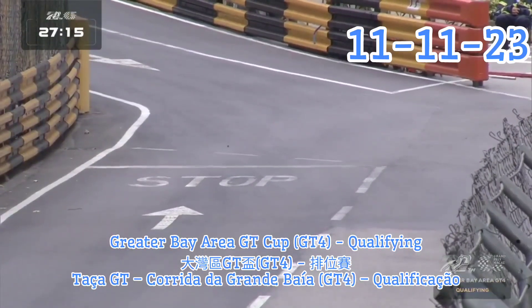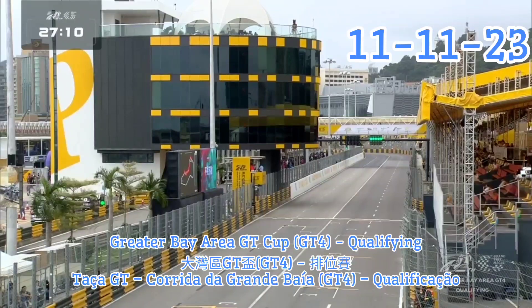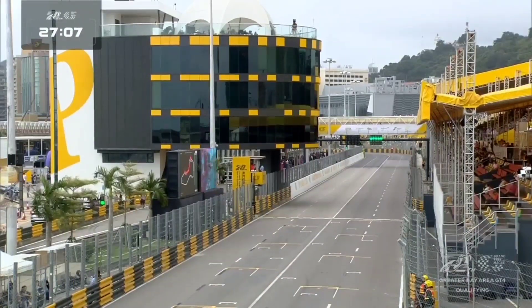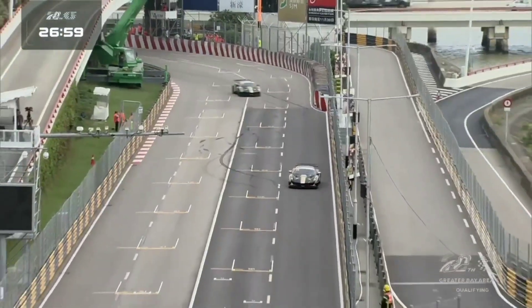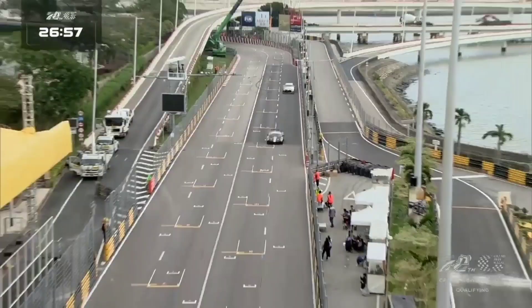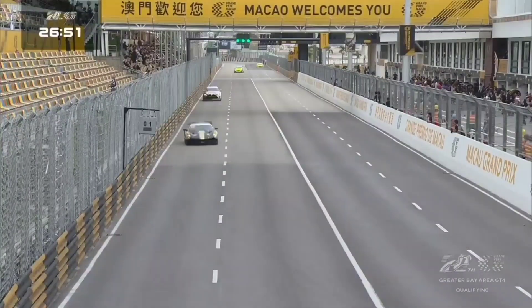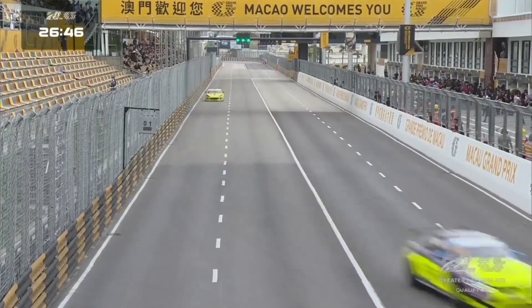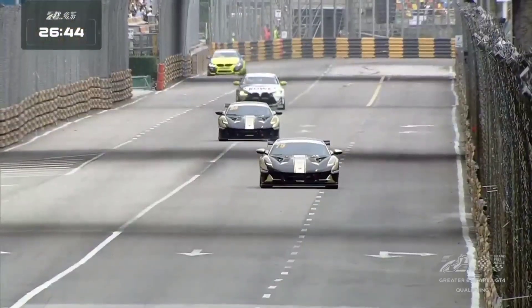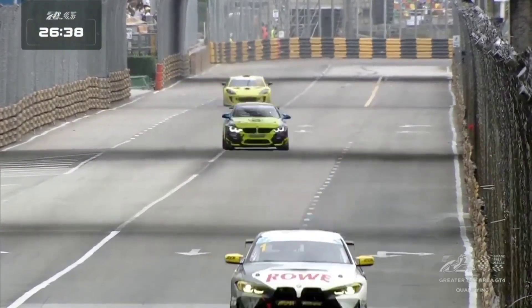Back for the Greater Bay Area GT Cup for GT4 machinery, and this session is already underway. We haven't got anybody on a flying lap yet, but it's about to be so because the cars are coming towards the conclusion of an outlap. Free practice earlier was topped by the two Lotuses of number 75, Lorcai Lor and Christodoulou. The two Lotus Emiras go through with 30 minutes on the clock for this session, which determines the grid for tomorrow's sole race for the GT4 cars.